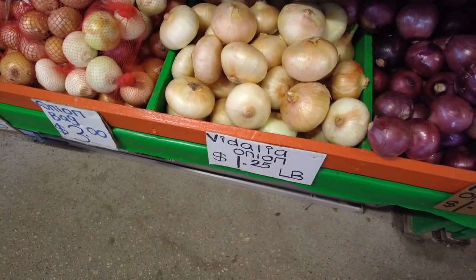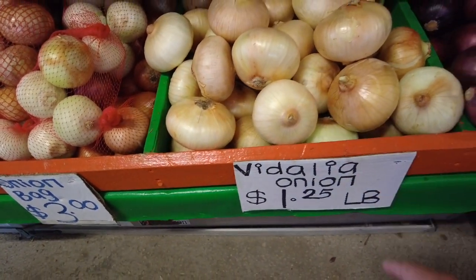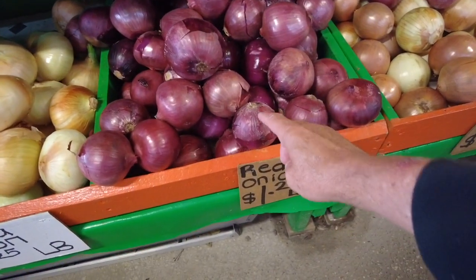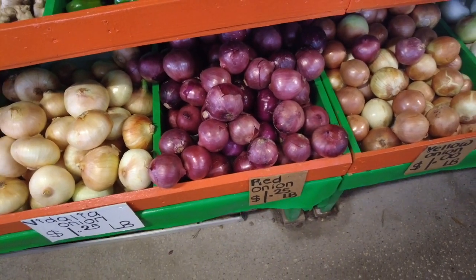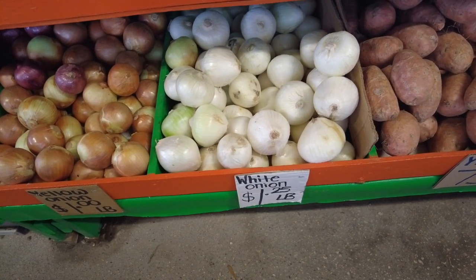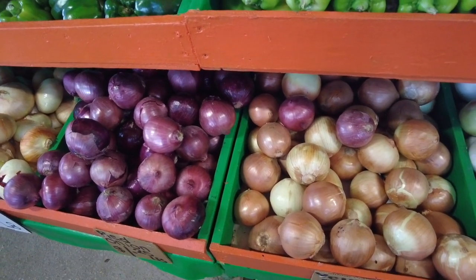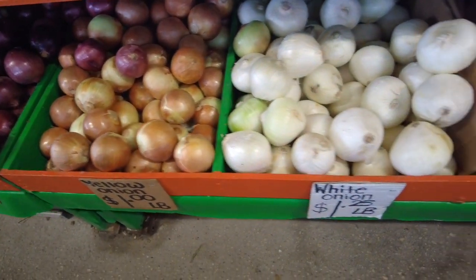The Vidalia onions, $1.25 a pound right here — these look great. Red onions, $1.25 a pound — that's a good deal. Yellow onions for $1.00. White onions for $1.25. That's not bad. $1.25 a pound — yeah, that's really good.